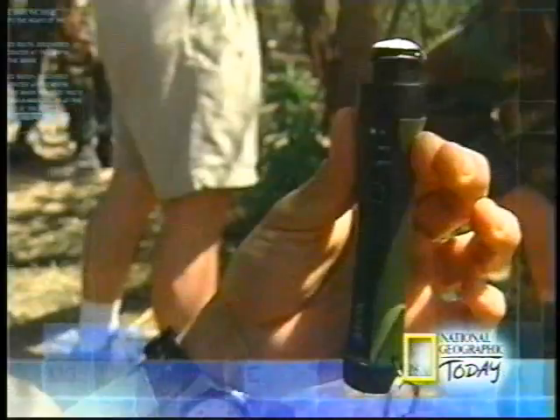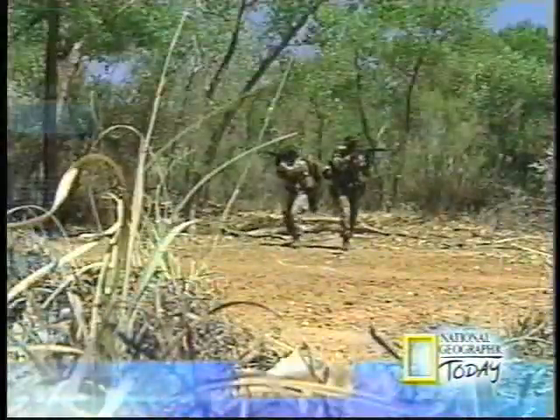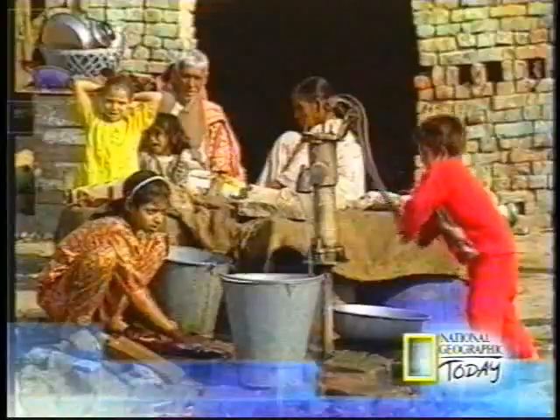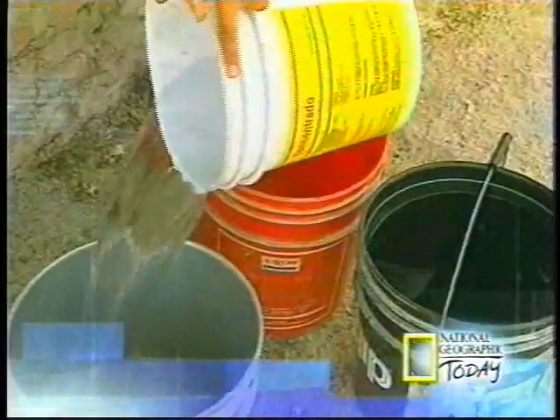Tonight, they're low-tech, low-cost, and they clean the water from the modern battlefield to the urban slum. Simple new ways to save thousands of lives. This is National Geographic Today.